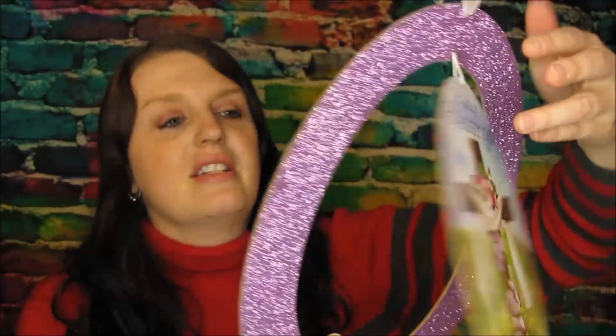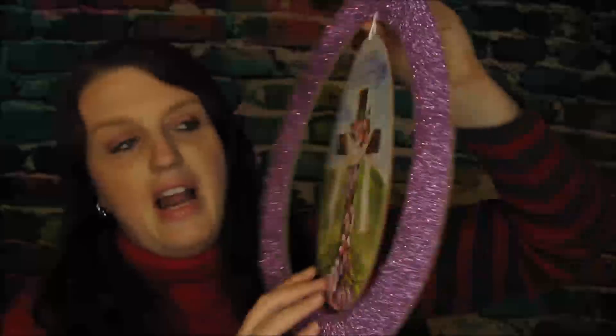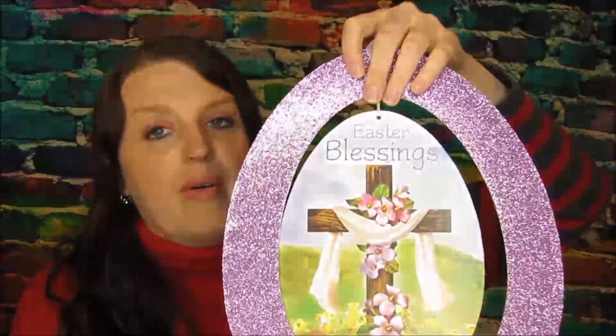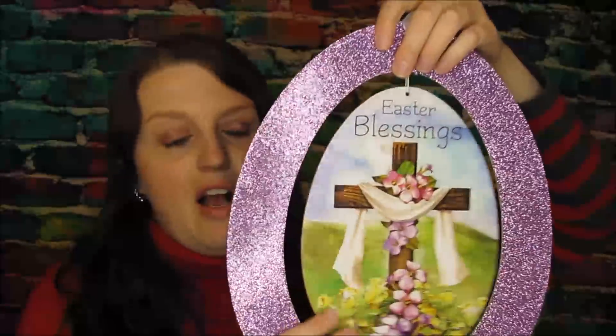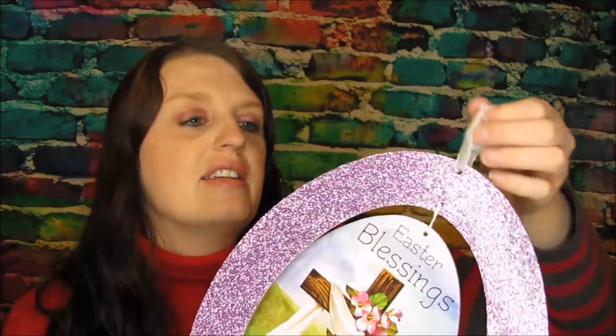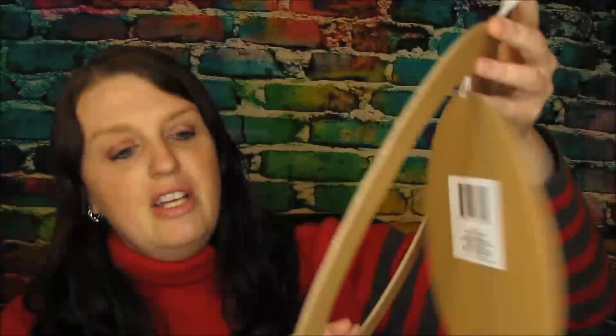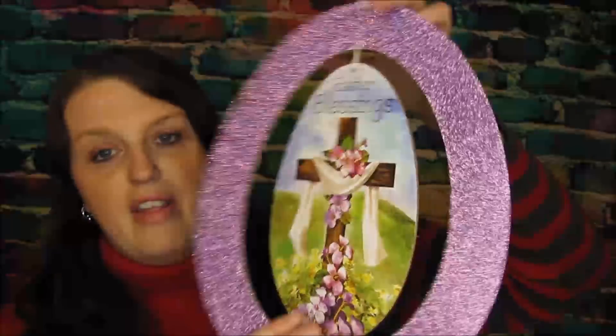I've been eyeing up these eggs — they say 'Easter Blessings' and I actually want to decorate the lettering part. I want to have some little decorations all throughout my house. I have a lot of Dollar Tree signs I put out for the holidays, and I thought it would be cute to decorate these. Stay tuned, I have a little idea for that!